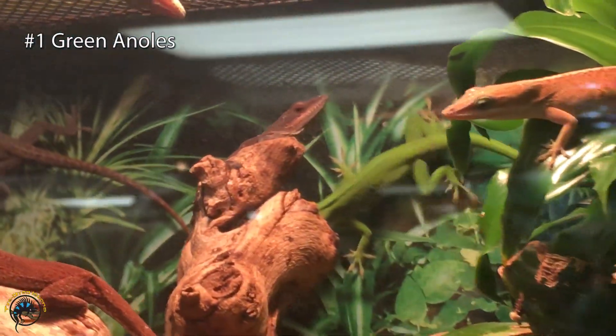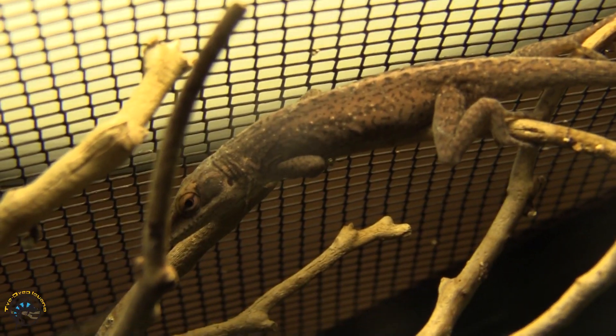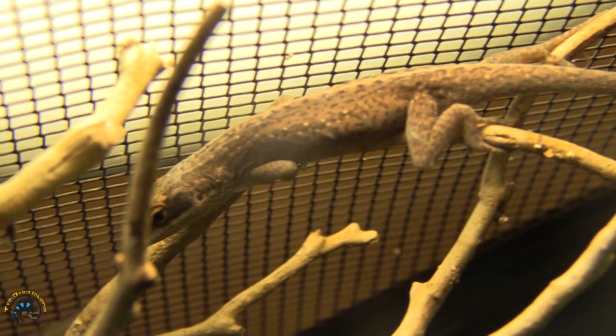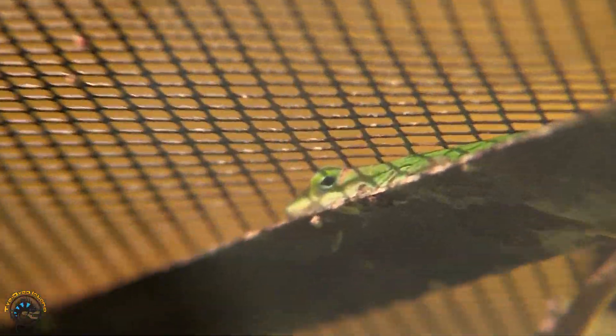Here we are at our green anole cage — another well-known species of lizard that can change color very drastically. These guys change color usually based on their temperature and environment. Even though they're called green anoles, a lot of times you'll see them turn brown. That usually means they're cold and trying to darken their color to absorb as much heat as possible. You might think it's not a green anole because it's brown, but they can change to a completely different color. Once they're warmed up to that optimal temperature, they'll usually turn that light green color because they don't need to absorb any more heat.